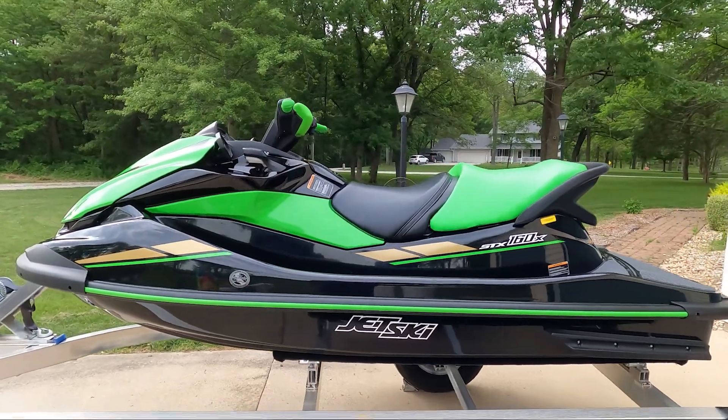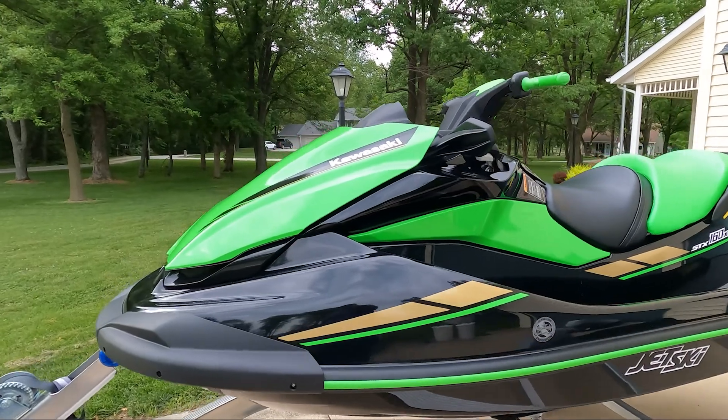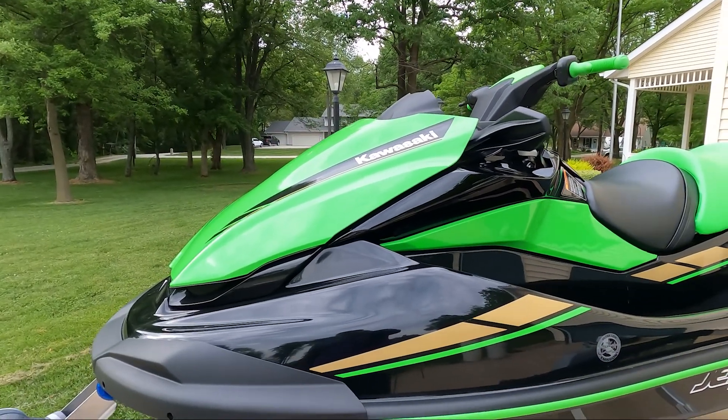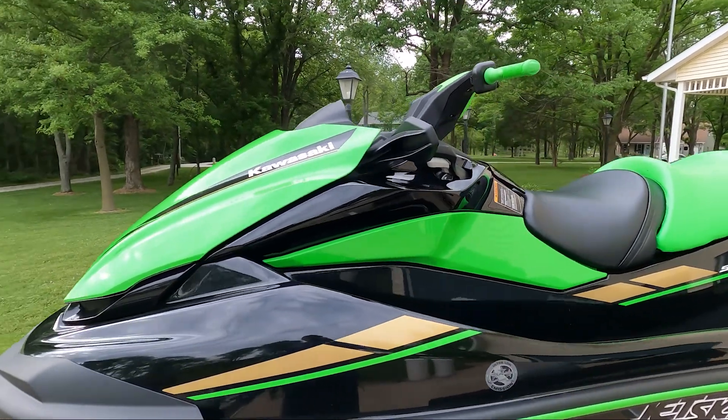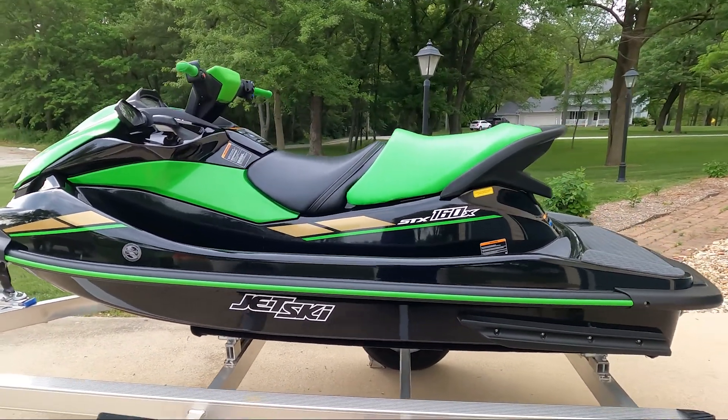We got the close-up of the 160X — we just bought that. It's a 2022, it should be pretty close to our 2006 Kawasaki. We just got that home yesterday, first time we're really looking at it.